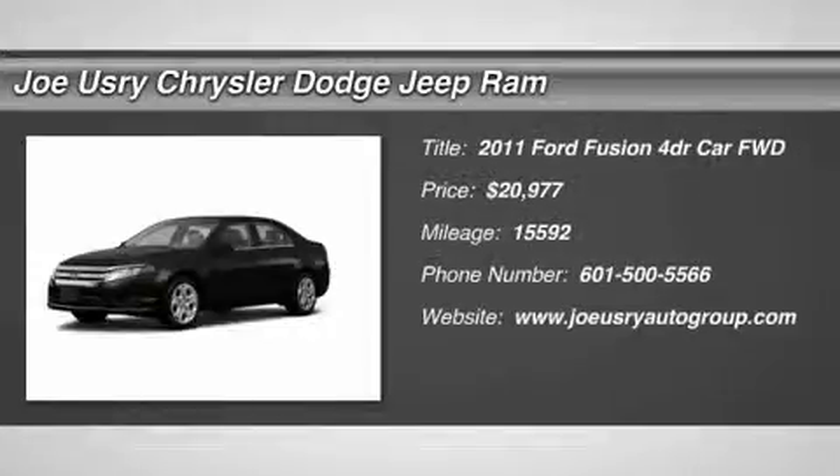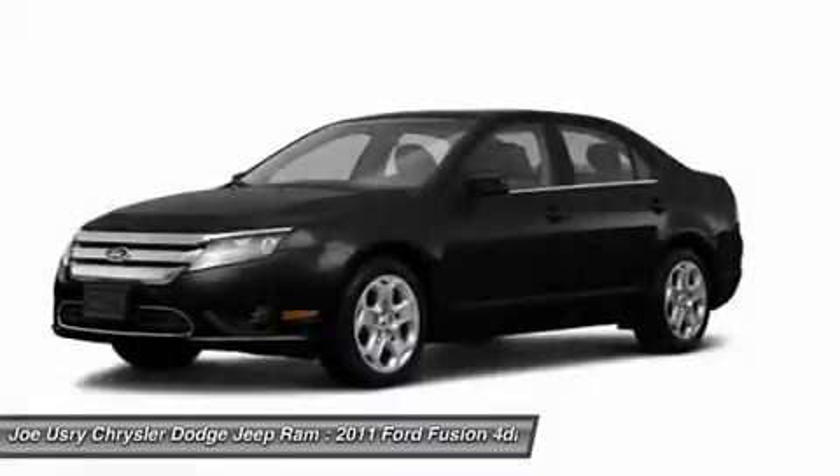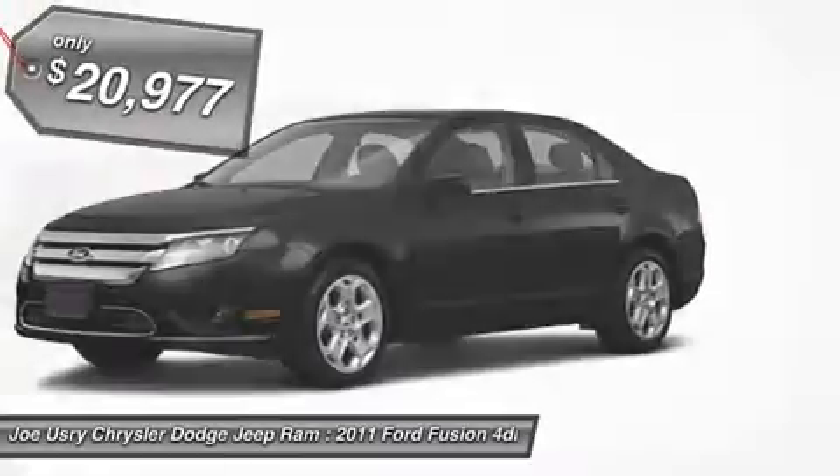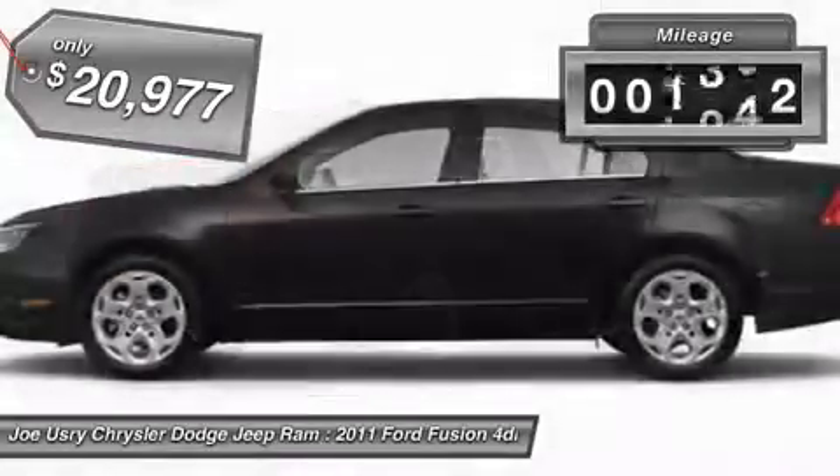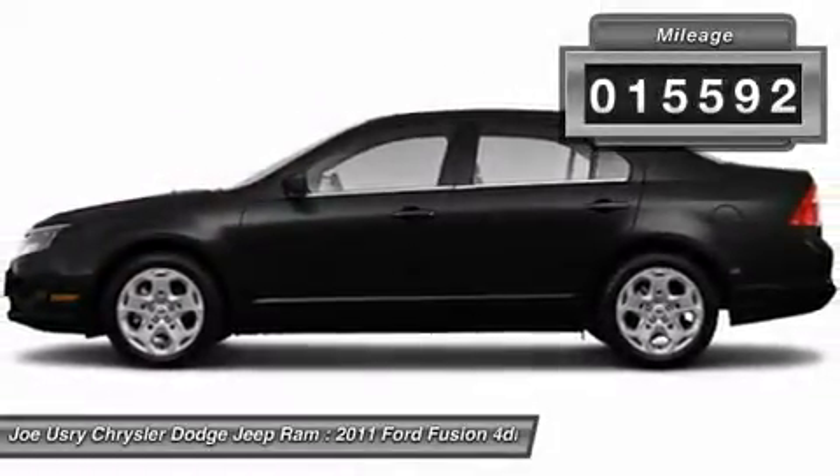The 2011 Ford Fusion. You can have both impressive power and great economy in a Fusion, and it is priced below $25,000. This vehicle has less than 20,000 miles.